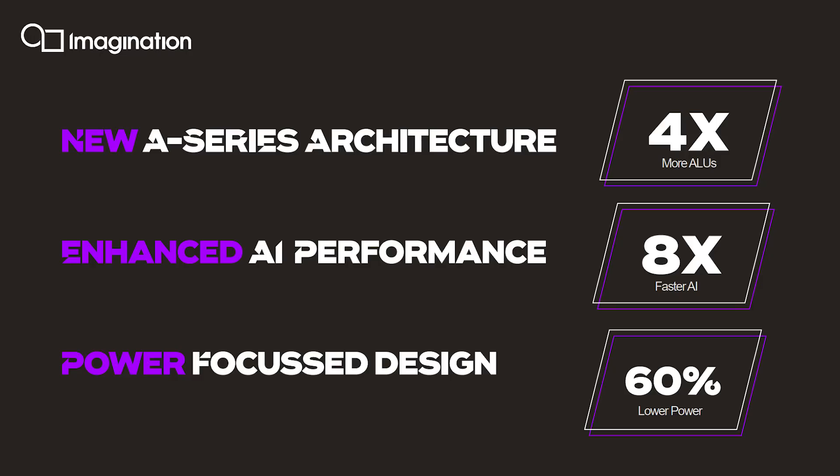Imagination achieves this through changes in the internal design of the GPU. Another big number they're giving out is that in the new GPU design you can have four times as many ALUs — arithmetic logic units. They're also saying the AI processing power has gone up by eight times, and the overall power budget has gone down by 60%. These combinations of numbers are fairly impressive, but we need to look at them in detail.